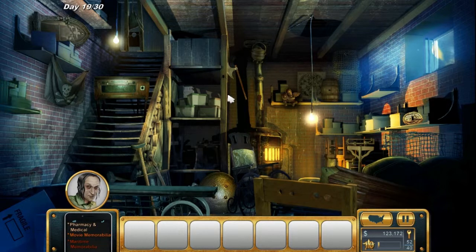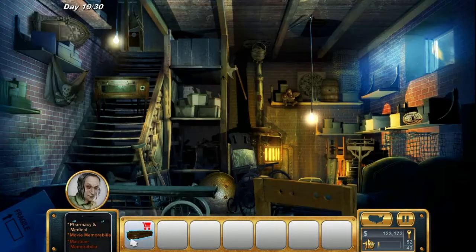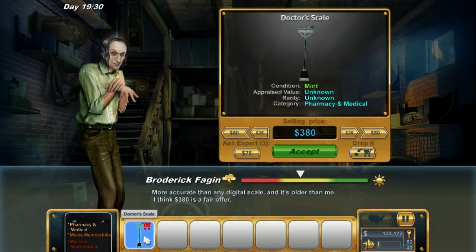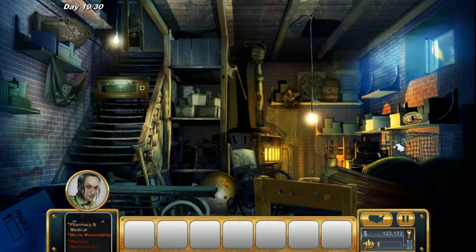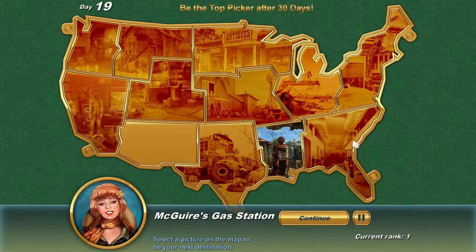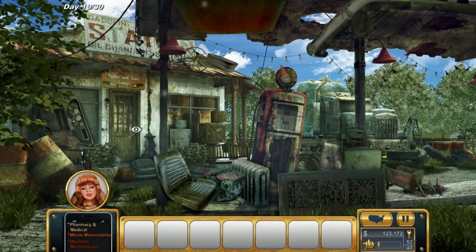We definitely want to find that pestle. Pharmacy and medical - I know we've seen some other stuff. Oh - horror film coffin, we never bothered getting the coffin, I bet that would have gone well. A doctor scale - $380, that might go well. We need that pestle. Let's have a quick look at Liz Maguire's gas station - she had something in here, I'm sure she did.